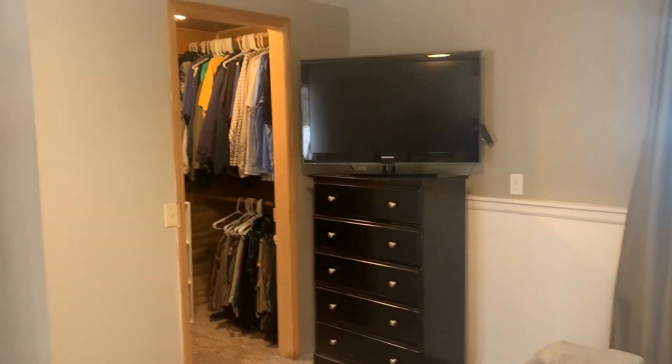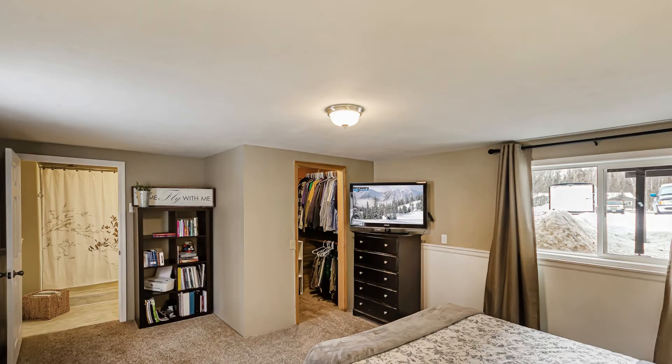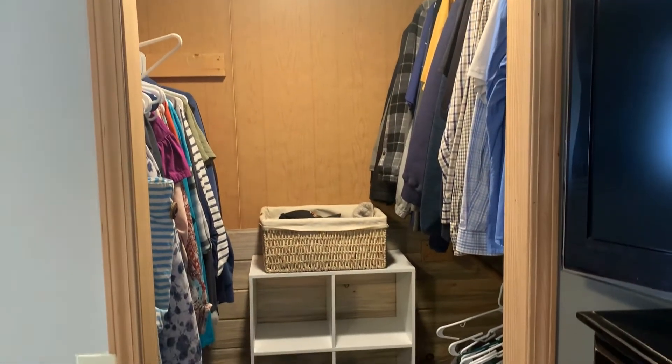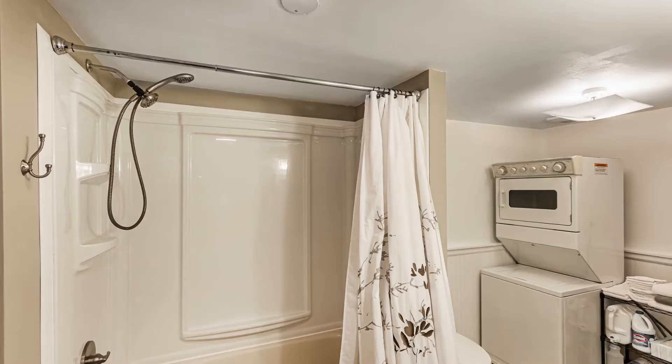The second bedroom in the basement has a big walk-in closet — lots of room down here, really nice and bright. There are windows on both sides of those rooms, and it's got a good-sized walk-in closet with plenty of storage.